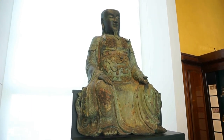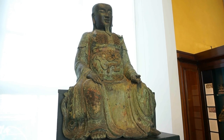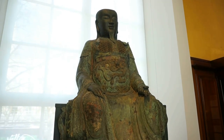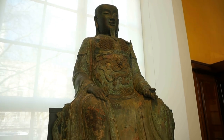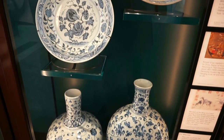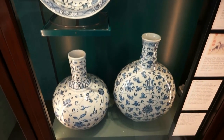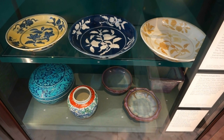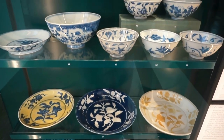Here's a bronze statue of Zhenwu, the god of war — Z-H-E-N-W-U. You can see on his breast he's got a breast plate with figures of dragons. And here you see two vases and two porcelain bowls from around 1400 A.D. And here's another collection of plates, vases, and bowls from around 1400 A.D., as well as another collection of plates, vases, and bowls from around 1400 A.D.